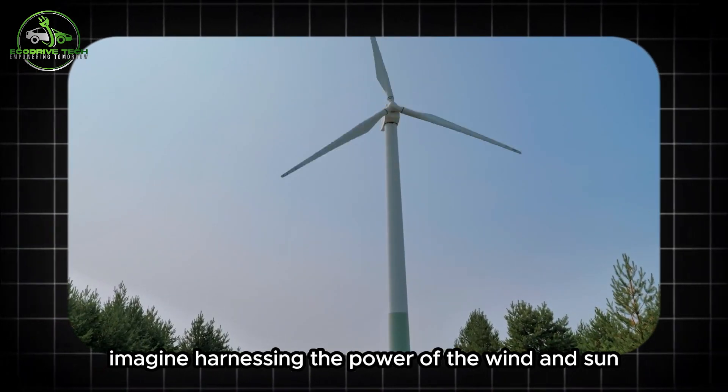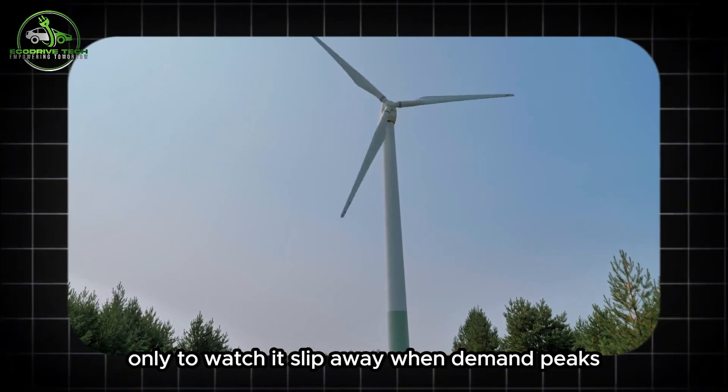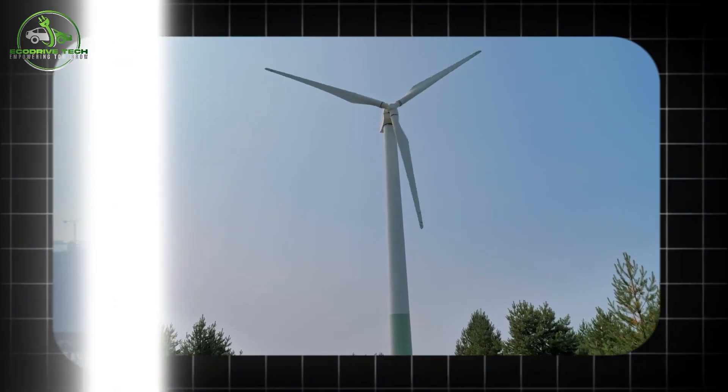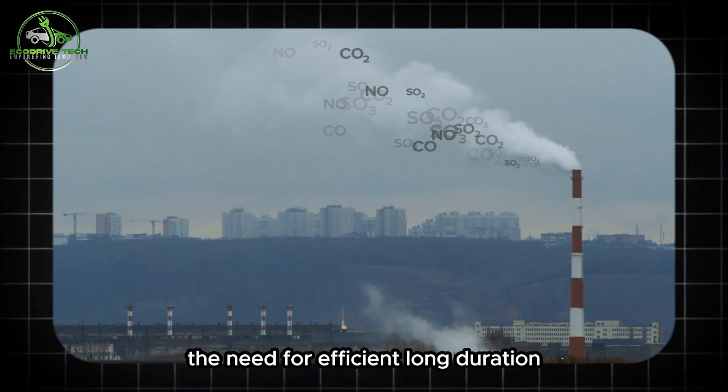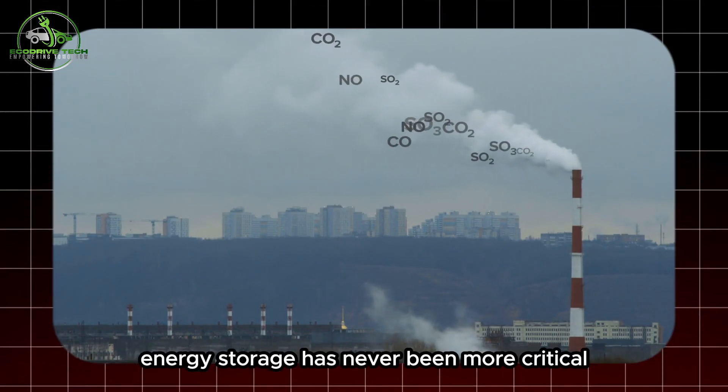Imagine harnessing the power of the wind and sun, only to watch it slip away when demand peaks. As renewable energy sources become increasingly prevalent, the need for efficient long-duration energy storage has never been more critical.